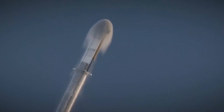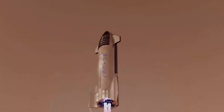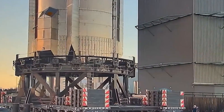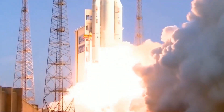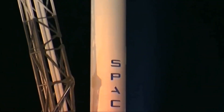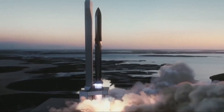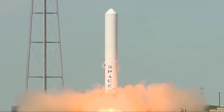SpaceX's Starbase factory is already building multiple intentionally expendable Starships. Ship 26 and Ship 27 feature no thermal protection, have no heat shield tiles, and will not be fitted with flaps, making them impossible to recover or reuse. They will likely be used to test other crucial Starship technologies like orbital refueling and cryogenic fluid management. Meanwhile, SpaceX's multi-billion dollar contract to use Starship to return NASA astronauts to the moon revolves around a depot ship variant that will store propellant in orbit and cannot return to Earth.